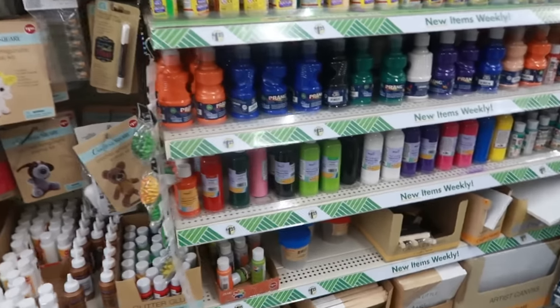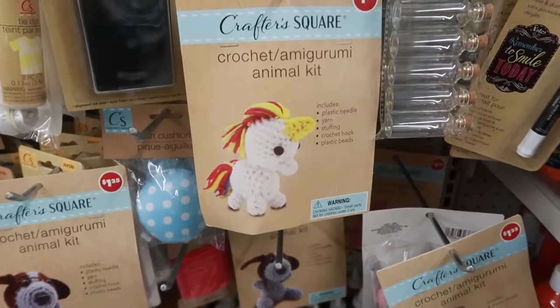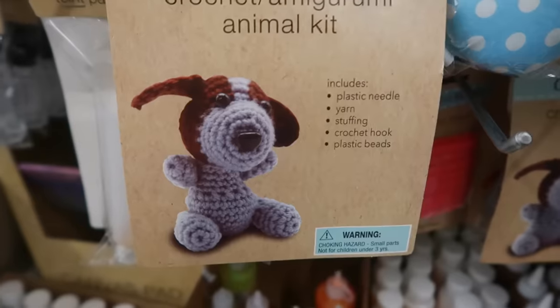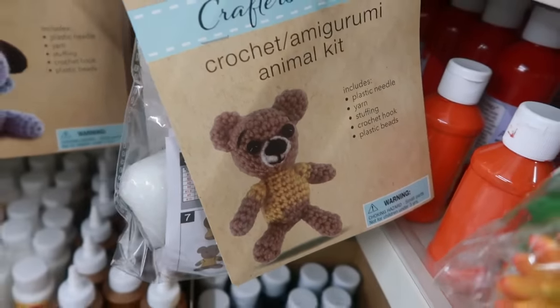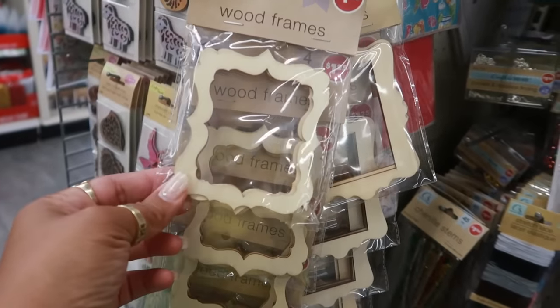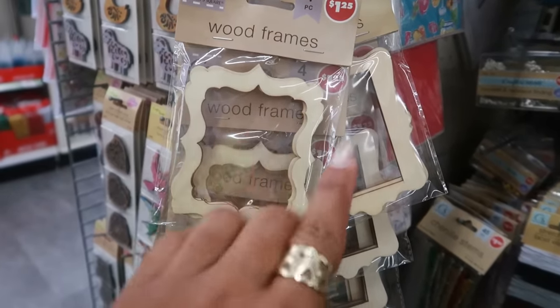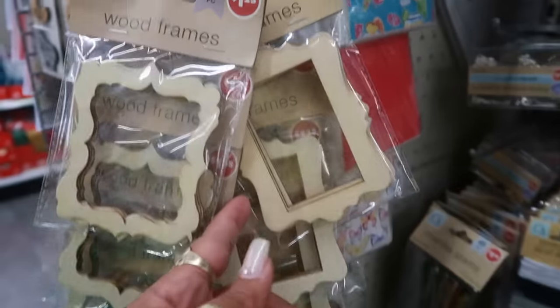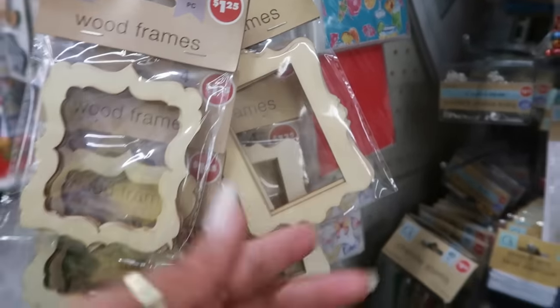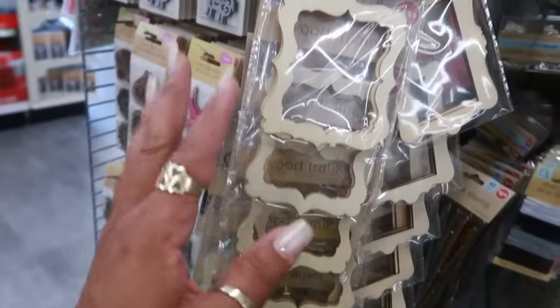In the crafts section, they have the cute little crochet animal kits — there's a unicorn, a doggy, and a bear. These little wood frames — you get four of them. If I was still doing paper crafts I would want these; they'd be really nice for some projects. Sometimes I think about getting back into it, but not right now.